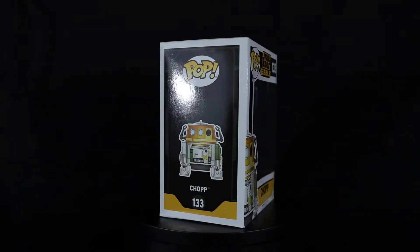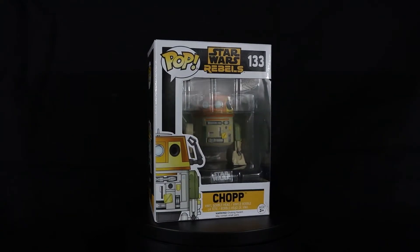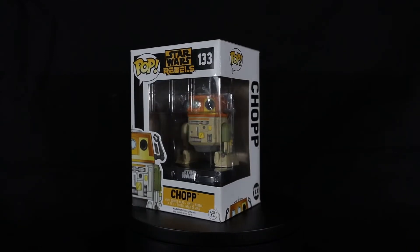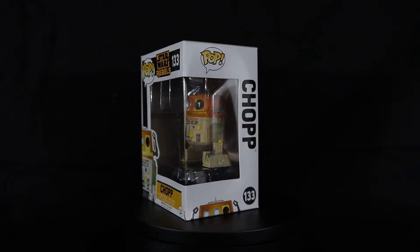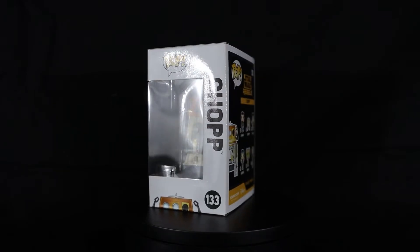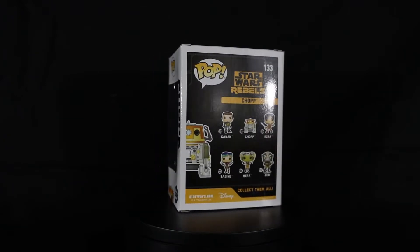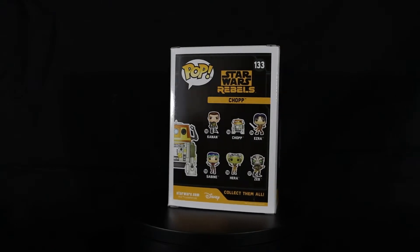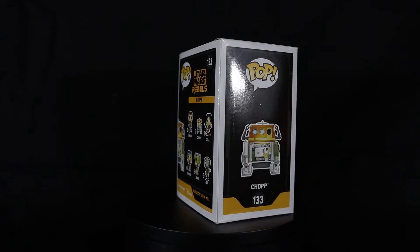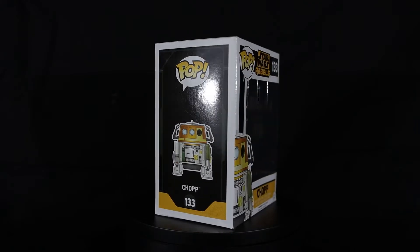Now let's take a look at what the official misprint for the Chopper Pop actually looks like. Can you guys already see something a little bit different with this box? Now it might be a little bit more obvious looking at the front. Yes, they had a whole bunch of these Chopper Funko Pops come out with just the name 'Chop,' which is a huge misprint. There are a lot of them out there so you can find them — they are rare, they are hard to find, but there are some. I actually came across the misprint before the actual pop and had no idea, and when I learned about it I was like, I have to collect the Star Wars Rebels line.